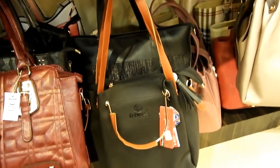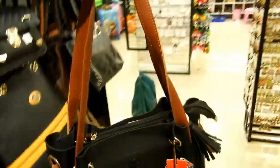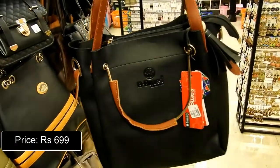They also have good quality everyday handbags. This one is perfect for college and has a beautiful combination of black and brown. Priced at Rs. 699.